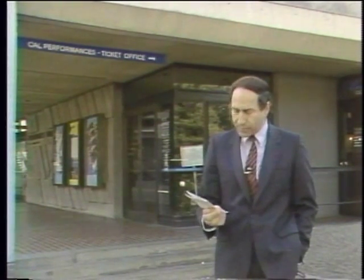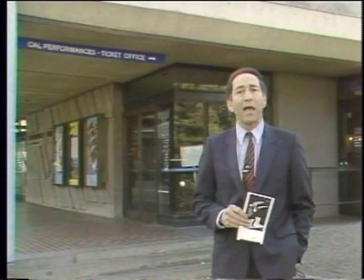This is Zellerbach Hall on the University of California Berkeley campus. In rehearsal right now on the Zellerbach stage is a ballet called Invisible Cities, featuring several dancers and a robot run by a computer. We tend to think of computers as number crunchers doing spreadsheets, but computers are increasingly being used in dance, music, theater, and art. Today we take a look at computers and the arts on this edition of the Computer Chronicles.